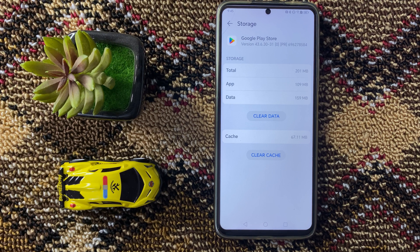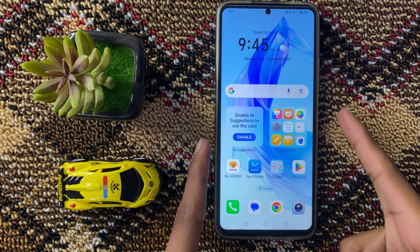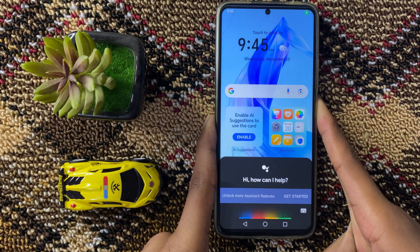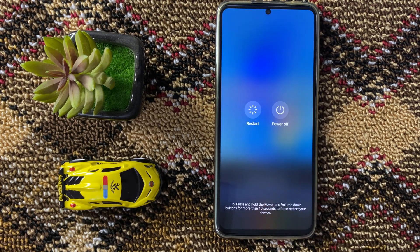After clearing the cache memory and data, go back to your home screen and check your internet connection. Then restart your device — press and hold the power button, and then click on Restart.